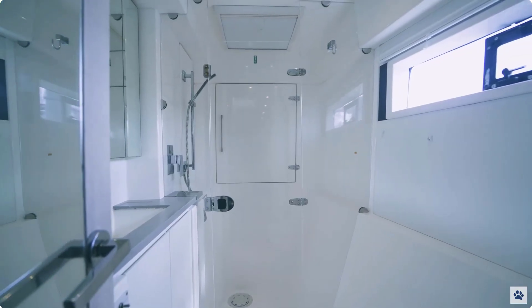Her integrated Raymarine water maker provides an easy way to make water with the push of a button, keeping the tanks full and fresh water flushed throughout the portals.